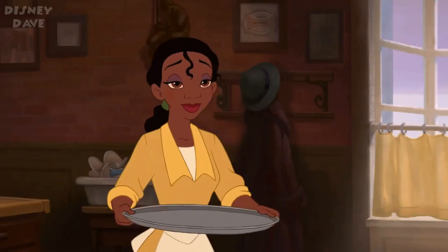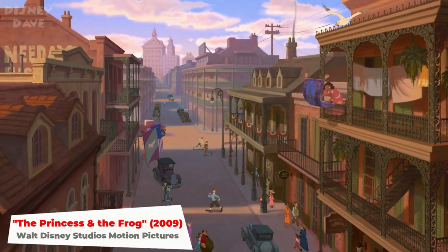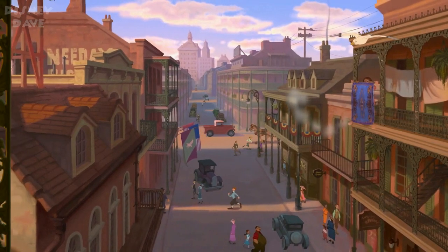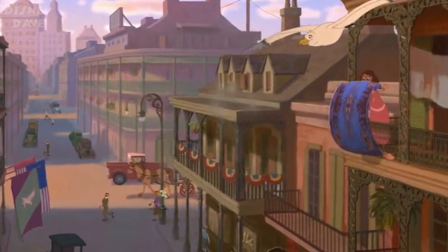Number eighteen: The Princess and the Frog. Aladdin's Carpet makes a quick cameo during the 'Down in New Orleans' sequence in the opening of this 2009 movie.